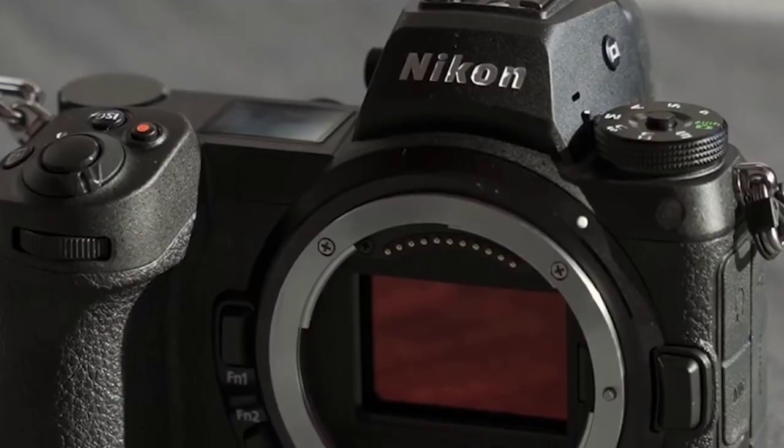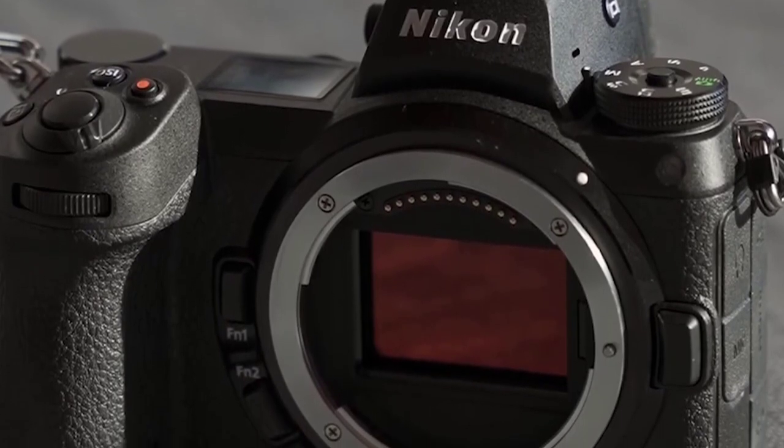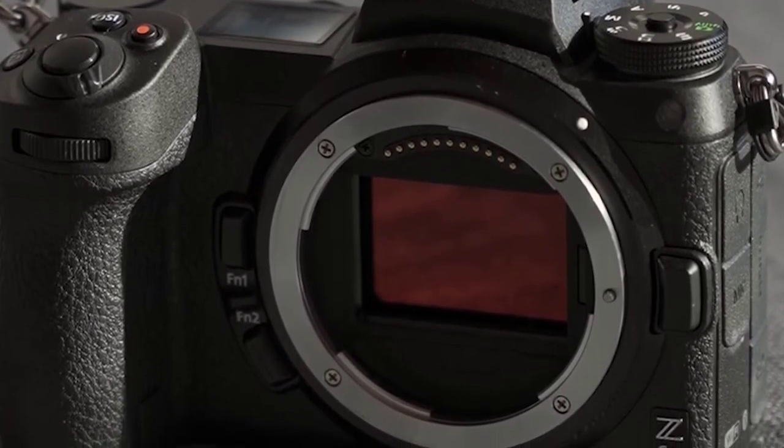Overall, the Nikon Z6 Mark II is a versatile camera that delivers excellent image quality and fast performance, and it can handle anything from action shots to low-light photography and videography.